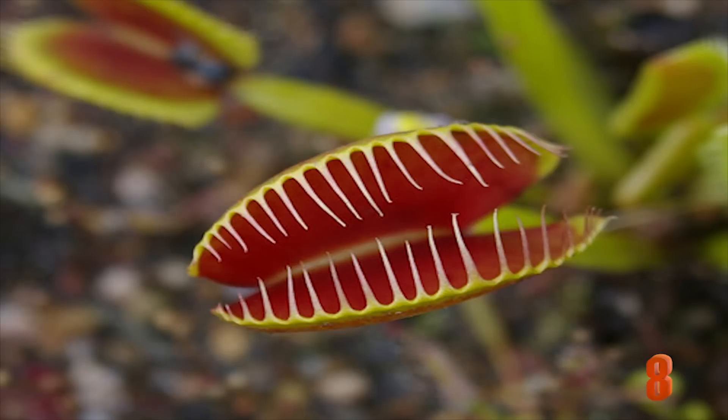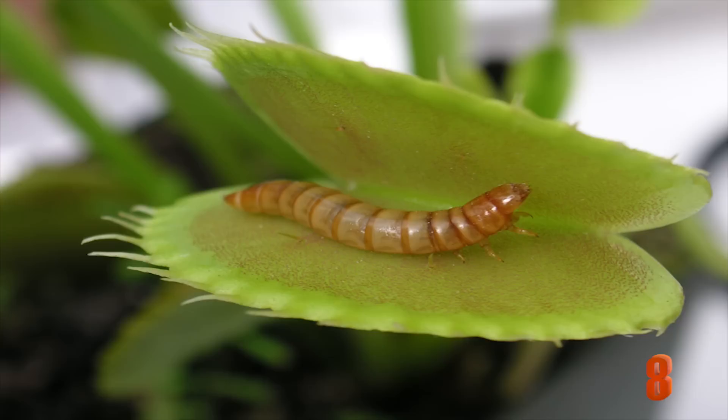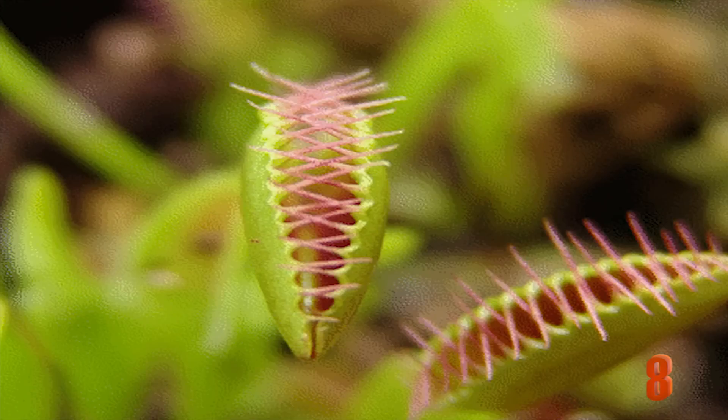Number 8: Dionaea muscipula. The Venus flytrap is easily one of the most famous and recognizable. It's also very advanced — it can tell the difference between living and non-living objects, and it has thorns on the end of its snap traps to prevent prey from escaping. Feeding off mostly spiders and insects, this plant can be found in some parts of the United States.